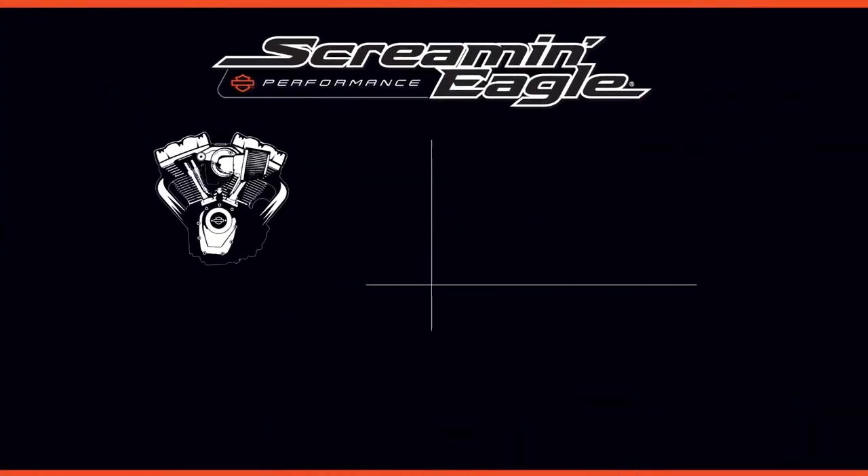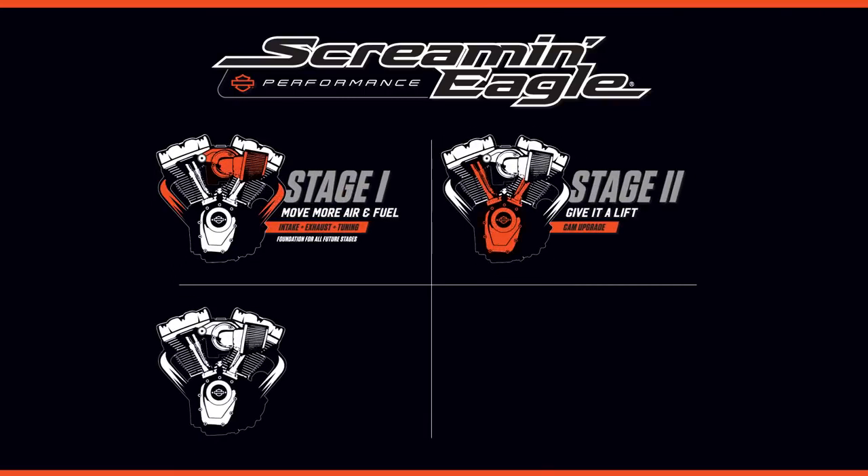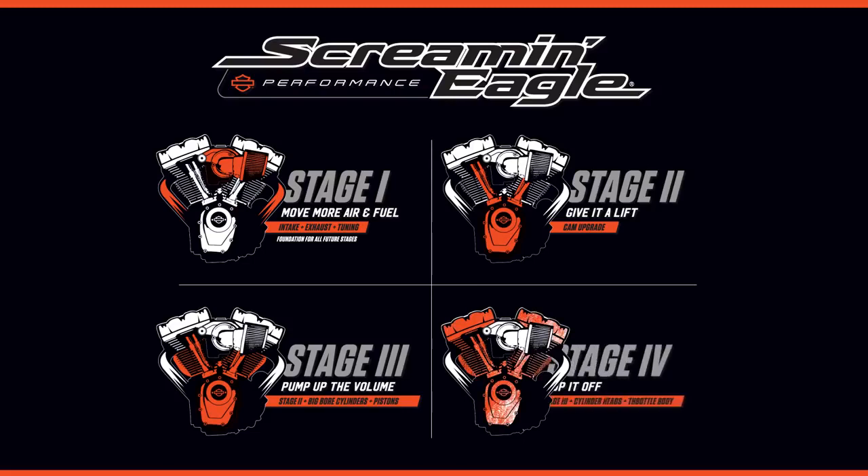Yeah, definitely Martin, it can be complex, and that's why with Screaming Eagle upgrades we've simplified the approach. We simplify them into stages — stages 1 through 4 — each offering a different level of performance improvement and a different investment.